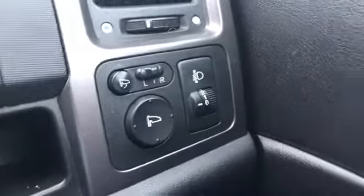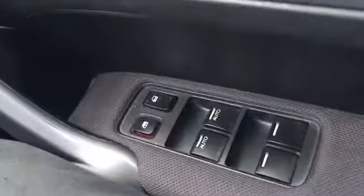Cruise control, steering wheel controls for your volume and radio. Electric folding wing mirrors, electrically adjusted. Central locking, electric windows all around, and two keys. If you'd like any more information about it please give me a call and we can discuss it further. Thank you.